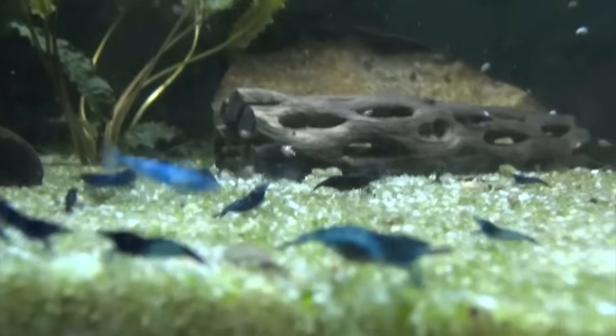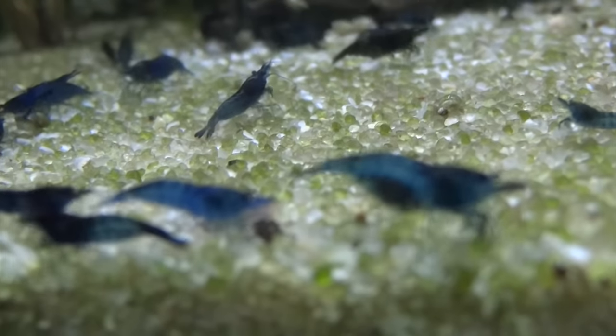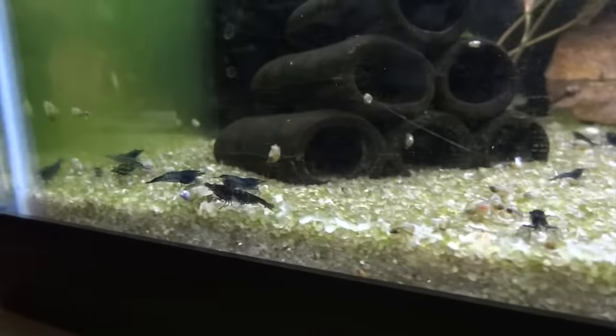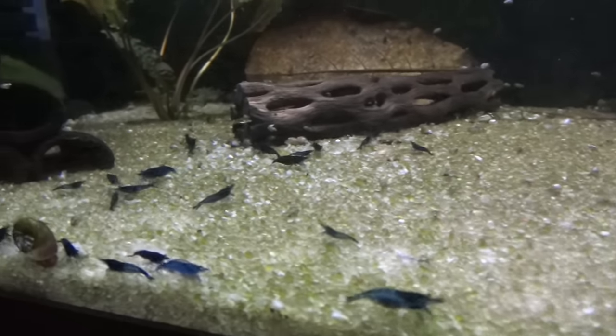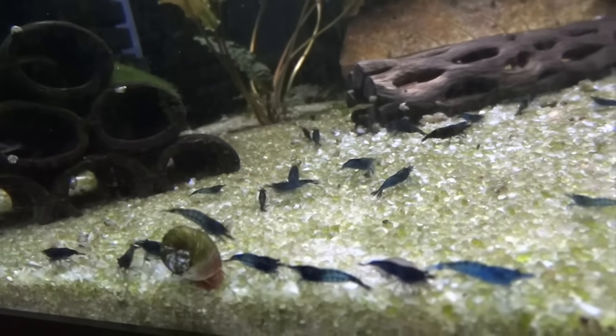And then the Blue Dreams. There's a berried female right up front there. Blue Dreams are doing good — looking forward to when this colony really expands, but it's been slowly expanding.